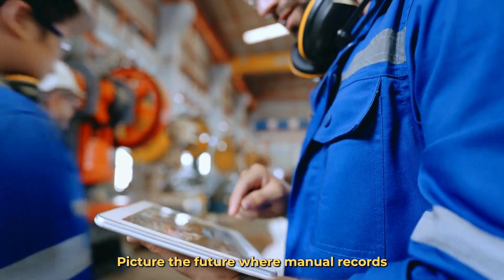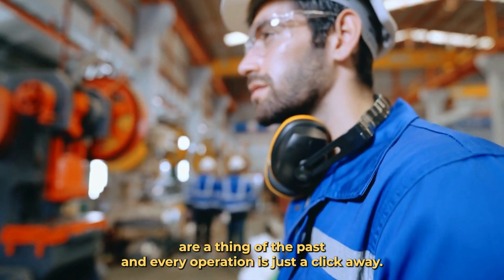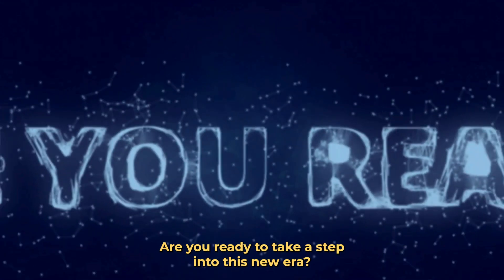It's like a complete digital transformation of your maintenance operations. Picture the future where manual records are a thing of the past, and every operation is just a click away. Are you ready to take a step into this new era?